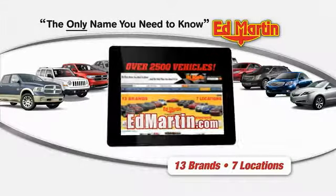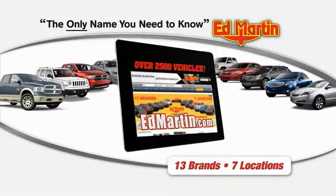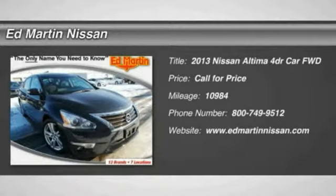Thank you for clicking our video. You can shop 2,500 more cars and trucks online at edmartin.com. The 2013 Altima.